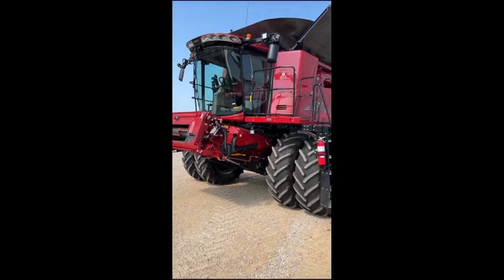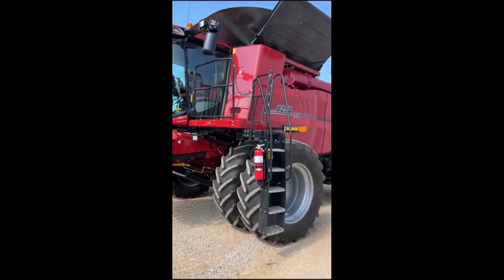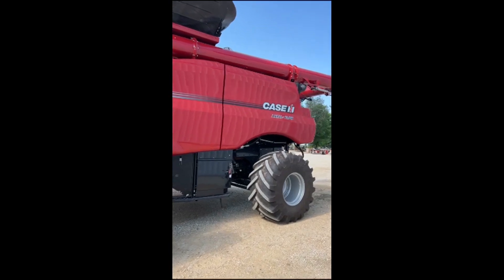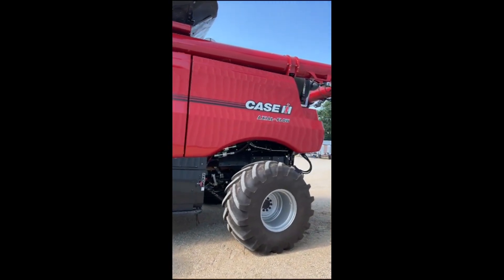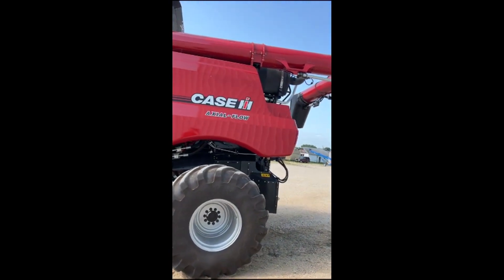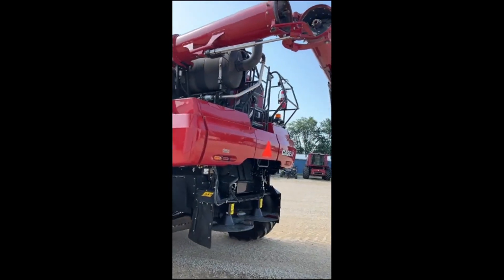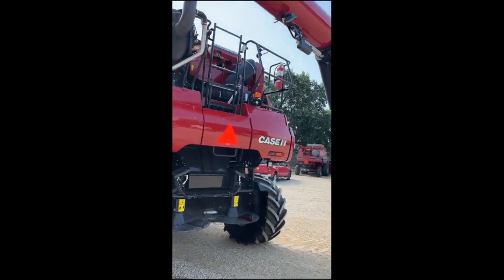Thanks for clicking on the video of our 2023 model 8250 AxioFloak Combine. This unit has 350 engine hours and 300 separator hours. We're here in Amboy, Illinois — it was traded in from a guy just a few miles east of here.